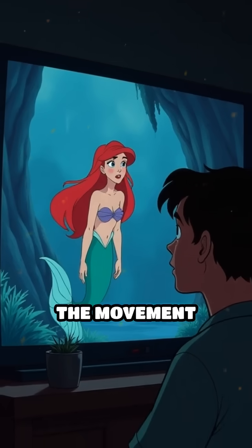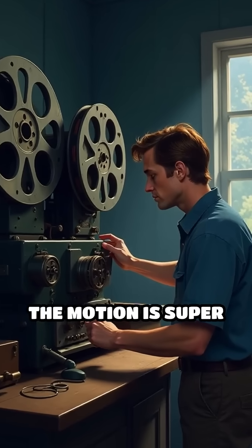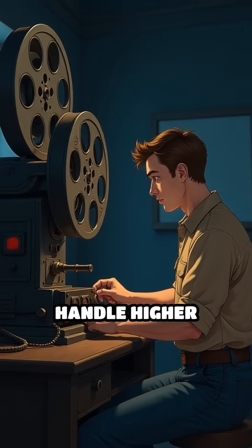If you use fewer frames, the movement looks choppy and strange. If you use more frames, the motion is super smooth, but film was costly, and the cameras and projectors back then couldn't handle higher speeds easily.